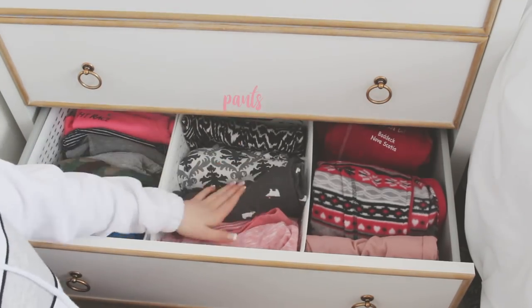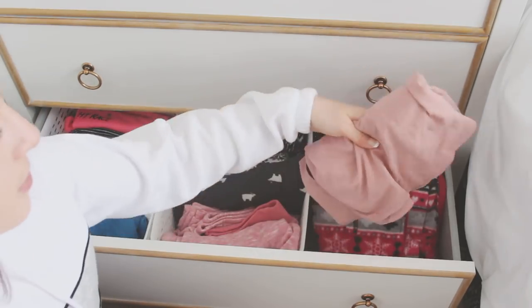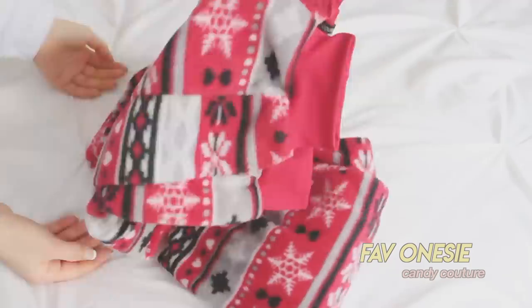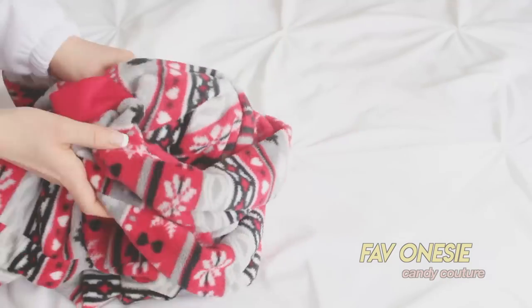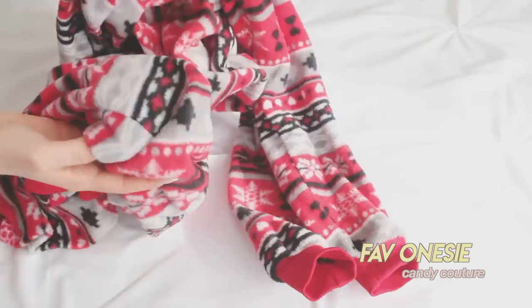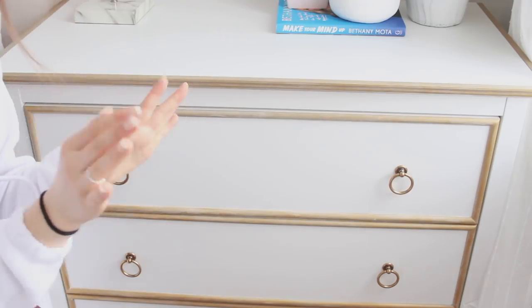In the pajamas drawer I have some shirts, pajama pants, onesies, and a little nightgown from Ardeen. My favorite pair of pajamas are this onesie — it is SO comfy. How fluffy it is on the outside is how fluffy it is on the inside. They're Christmas ones but I wear it all year round whenever it's cold.